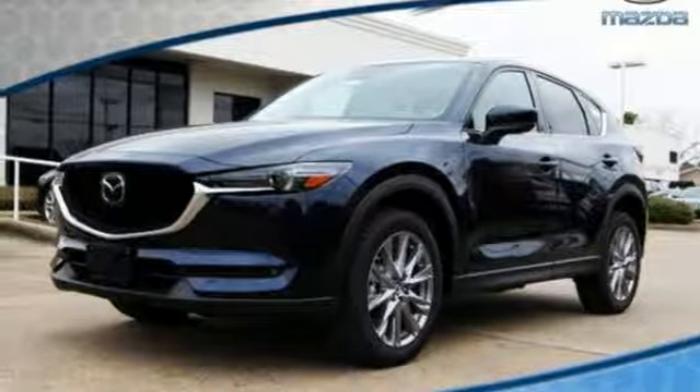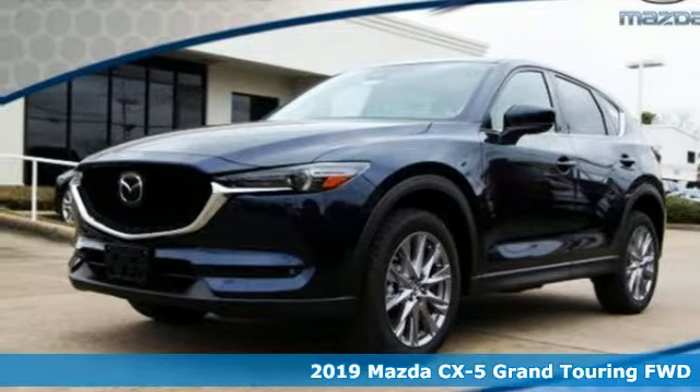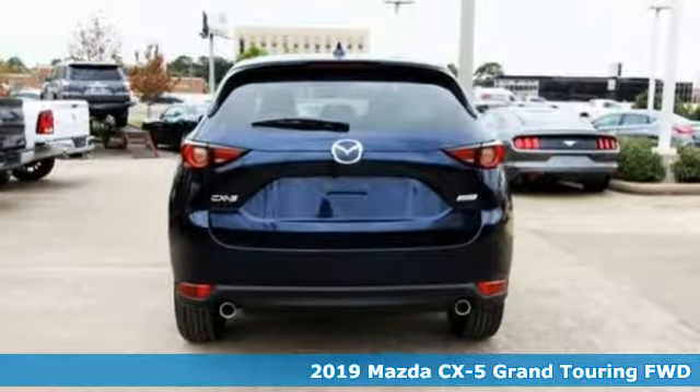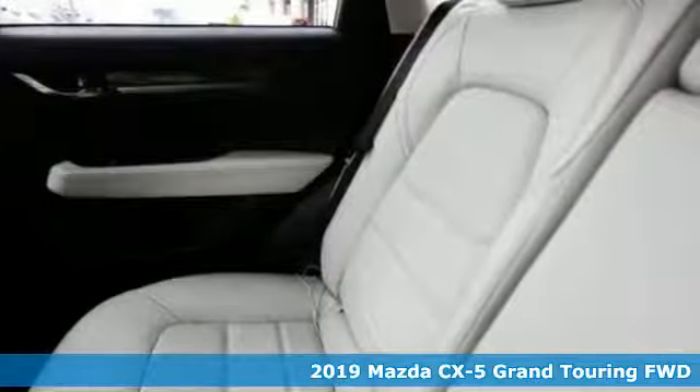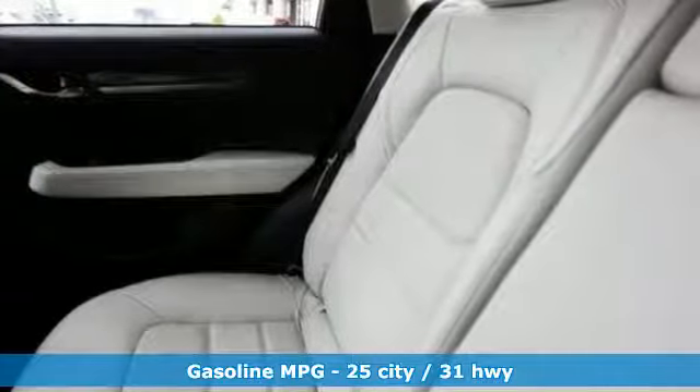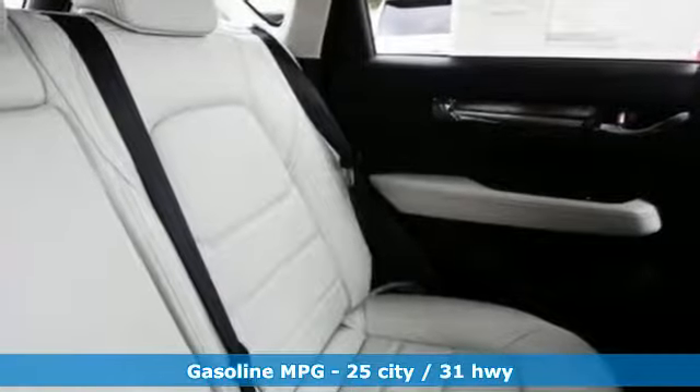It's a new 2019 Mazda CX-5. With the CX-5, it's all about connection to the road, to those around you, and to the adventures of the road ahead. It's equipped for all your driving needs and wants.